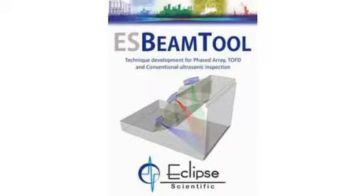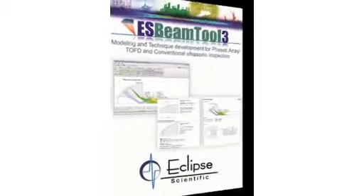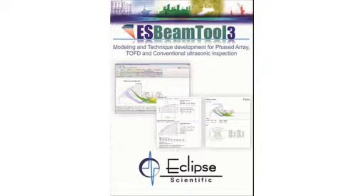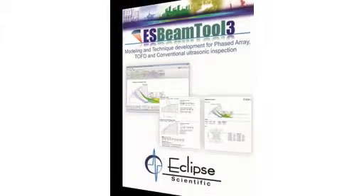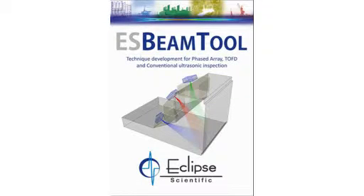Beamtool 5 from Eclipse Scientific makes it easy to direct ray modeling to help technicians plan ultrasonic inspections. Beamtool 5 is Eclipse Scientific's fifth-generation modeling and technique development tool for phased array, TOFD, and conventional ultrasonic inspection. Beamtool has evolved quickly based on user feedback, and version 5 introduces many enhancements requested by users from around the world.